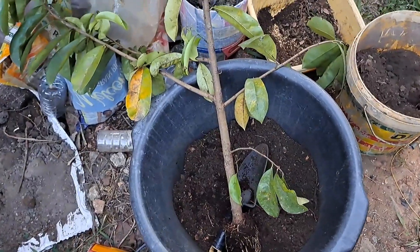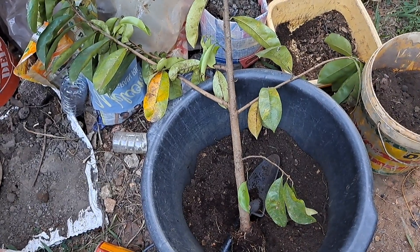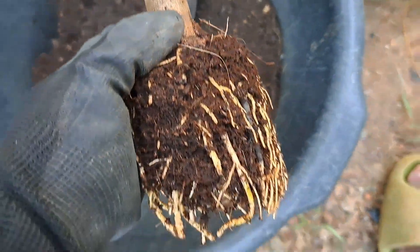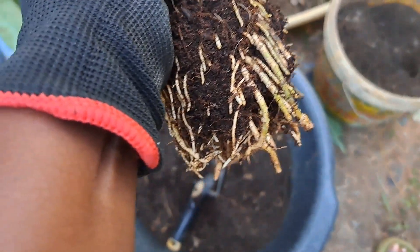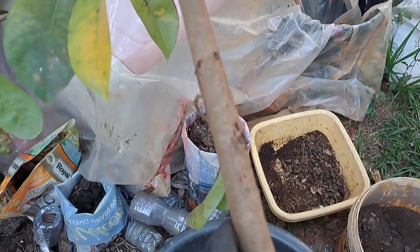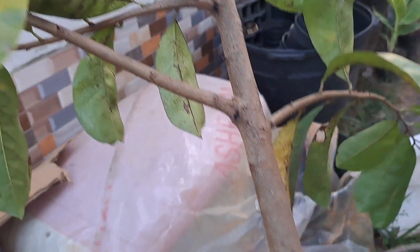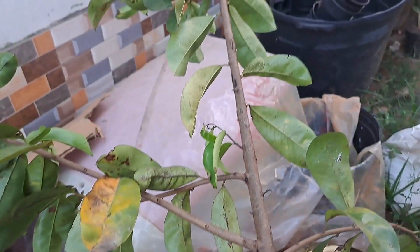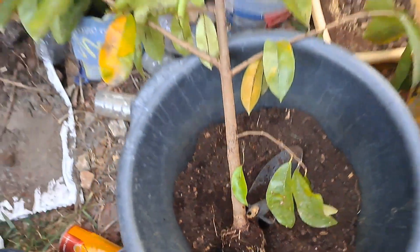I have another successful air layer from the soursop tree - here are the roots. There's the branch - it's pretty fat. I noticed I couldn't get the air layer done on a more mature branch, but this one is a pretty healthy specimen.